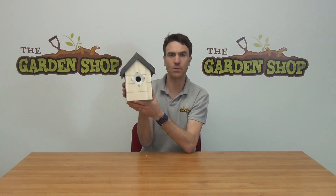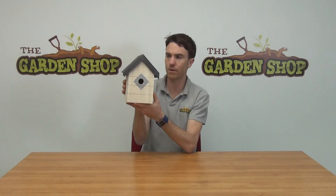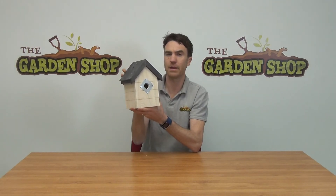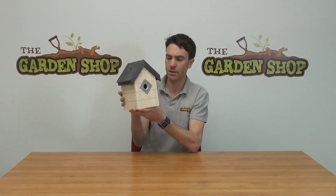You can see here that it has an entrance hole for your birds, which is about 3.2 centimeters in diameter. A hole of that size is ideal for small garden birds to access and to obviously make this birdhouse their home.